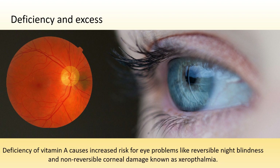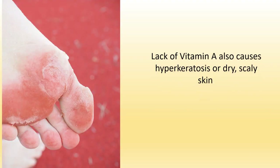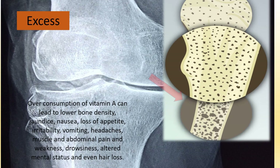Deficiency of vitamin A causes increased risk for eye problems like reversible night blindness and non-reversible corneal damage known as xerophthalmia. Lack of vitamin A also causes hyperkeratosis, or dry scaly skin. Lack of vitamin A in children causes severe visual impairment and blindness.